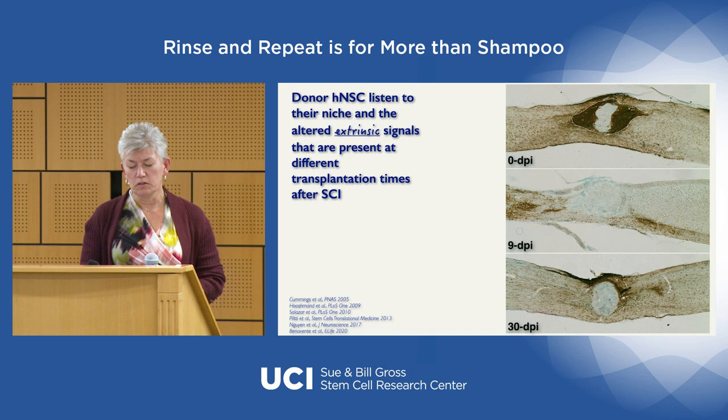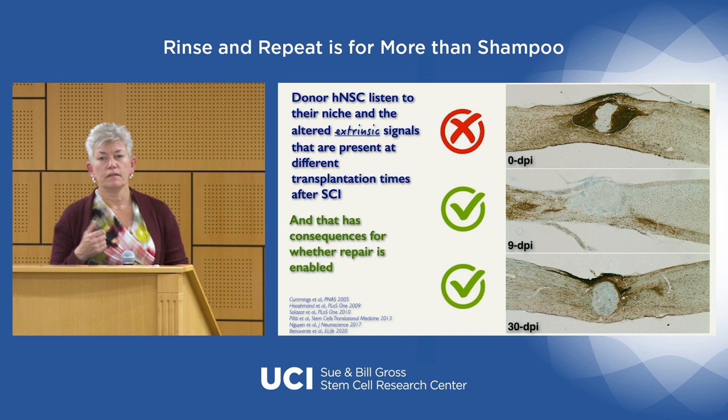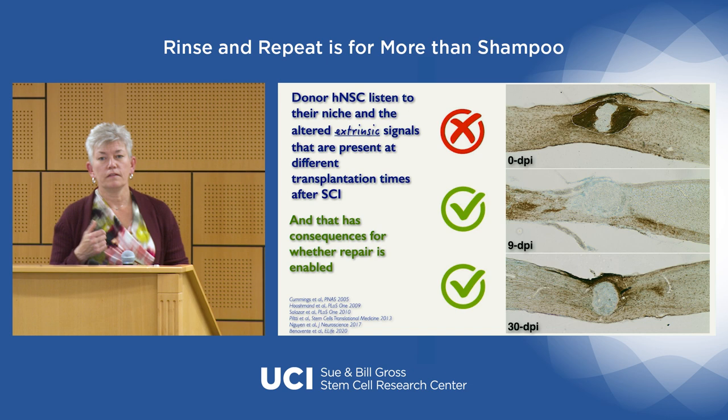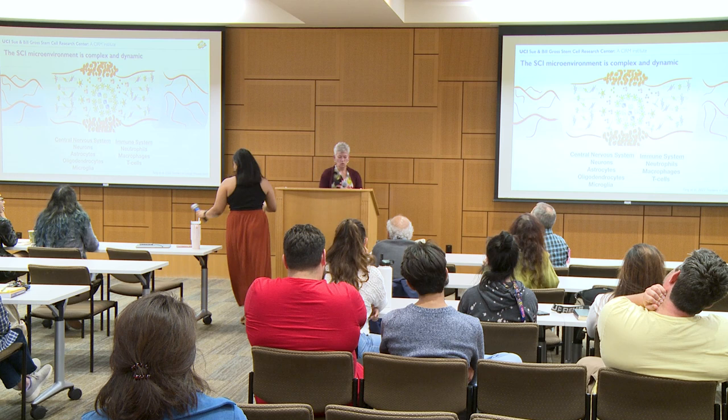Experiments on transplantation timing showed these cells are really listening to the microenvironment, which is influenced by time. The distribution of labeled human neural stem cells looks very different at nine days post-injury versus 30 days post-injury. That difference had consequences: cells transplanted acutely failed to build repair, while cells transplanted at more subacute or chronic time points were capable of doing so. The question we wanted to understand was why.